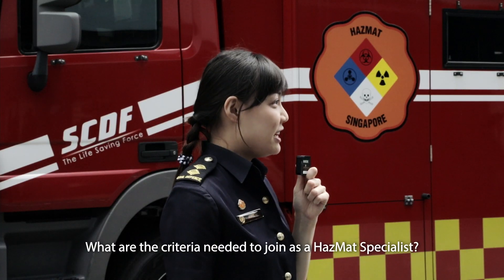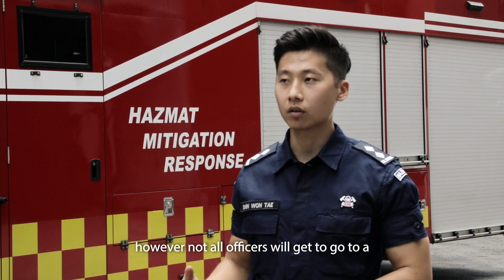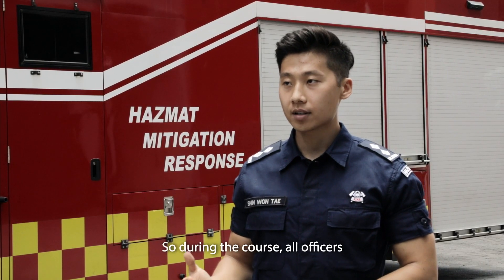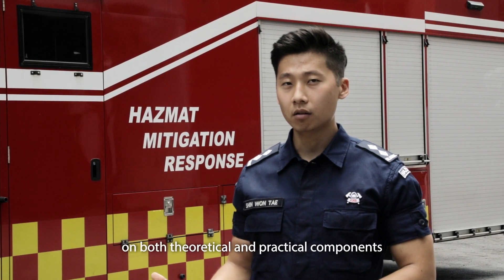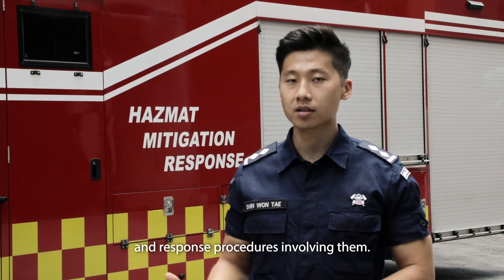What are the criteria needed to join as a Hazmat Specialist? All senior officers like myself have to undergo the Hazmat Specialist course during our Rotor Commander course, and we will all commission as a Hazmat Specialist. However, not all officers will get to go to a Hazmat Station like Alexander Fire Station. During the course, all officers will learn in-depth on both theoretical and practical components of hazardous materials and response procedures involving them.